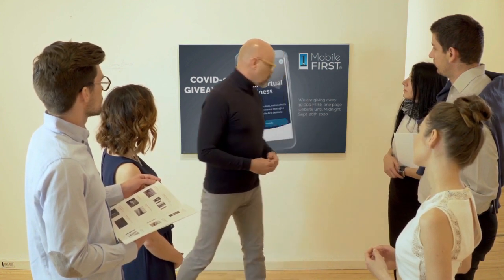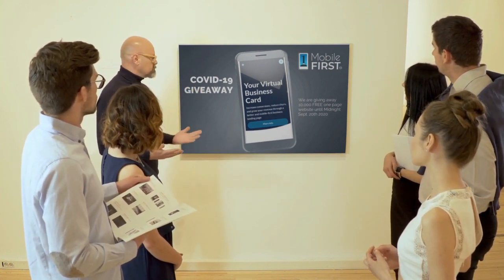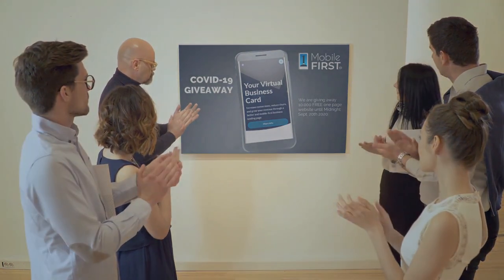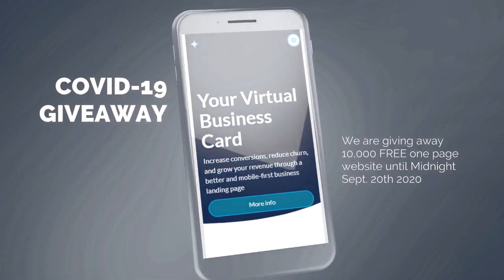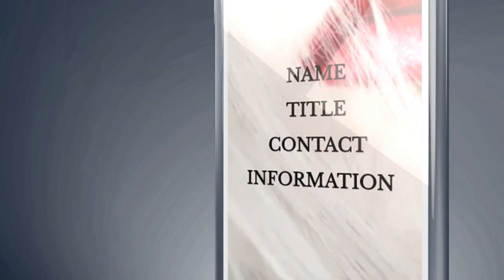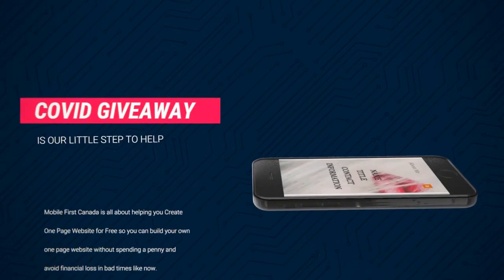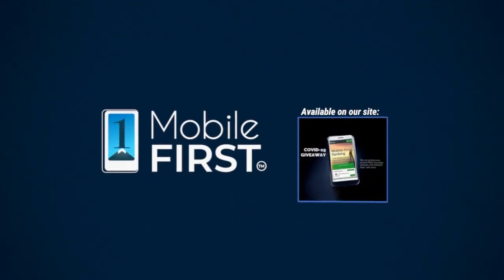Mobile First Canada is all about helping create a one-page website for free so anyone can easily build their own one-page website without spending a penny, and avoid financial loss in bad times like now. Do you want a free one-page website? Get your revenues stabilized and convert threats into opportunities — our COVID giveaway is our little step to help. Available at mobilefirst.ca.